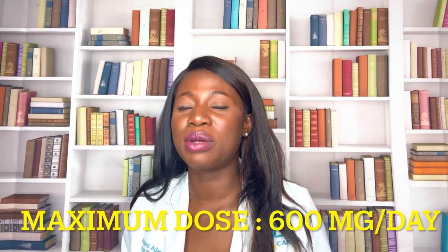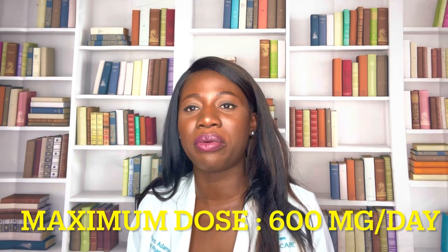What is the maximum dose of Benzonatate? The maximum dose is 600 milligrams a day. It comes in 100 milligram and 200 milligram capsules. If you're taking the 200 milligram capsule, it'll be three times a day only as needed. If you're taking the 100 milligram, you can take up to two capsules to make up for 200 milligrams, and you don't want to take more than 600 milligrams a day.